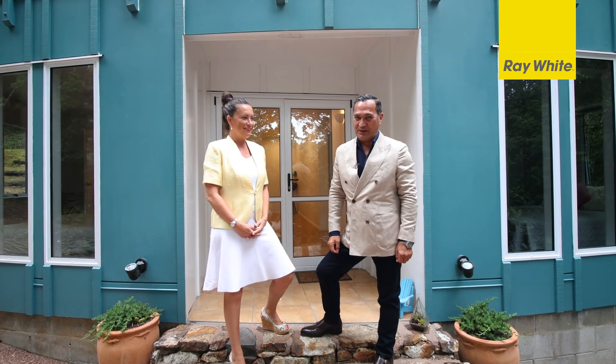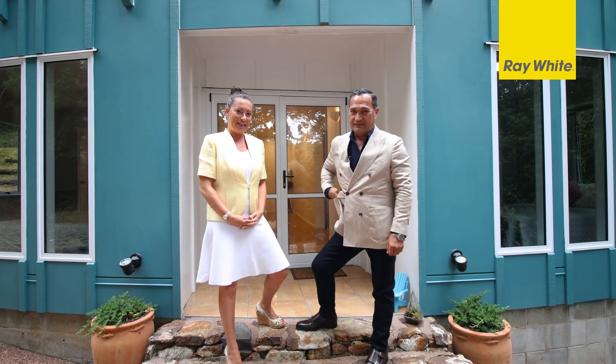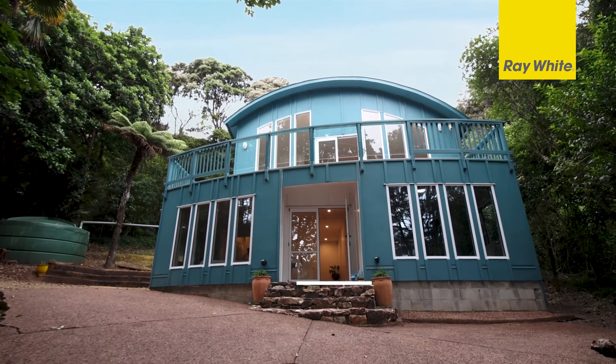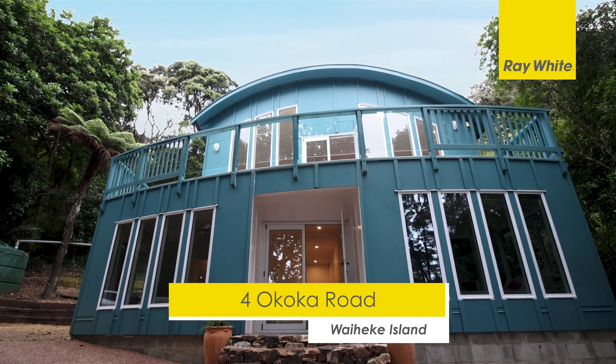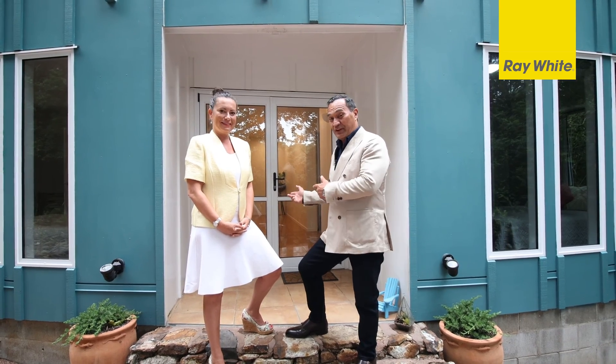Kia ora, we're Harry and Helen from Ray White Waiheke Island, and we're absolutely delighted to bring this stylish sanctuary here at Foro Kauka Road, Omeha to the market. This three bedroom, two bathroom home is an absolute delight — we can't wait to show you through, so let's pop inside.